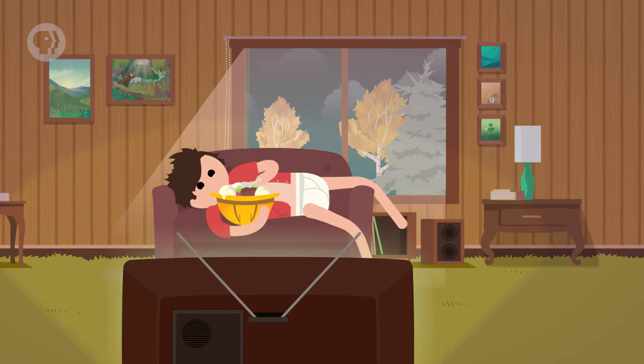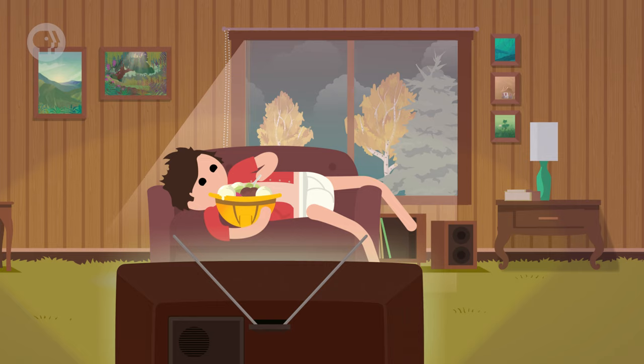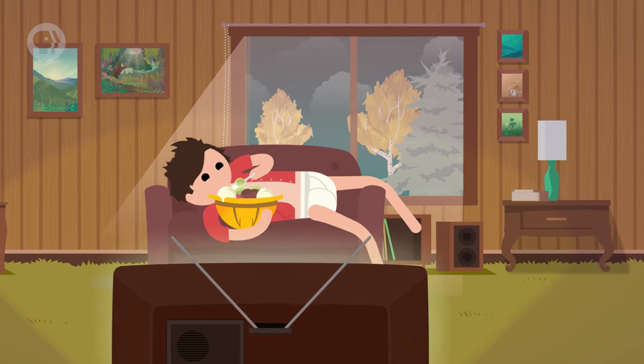There's nothing quite like a quiet night on the couch, digging into a tub of delicious ice cream. Like so much else, engineering has a lot to contribute when it comes to crafting that perfect scoop. In fact,